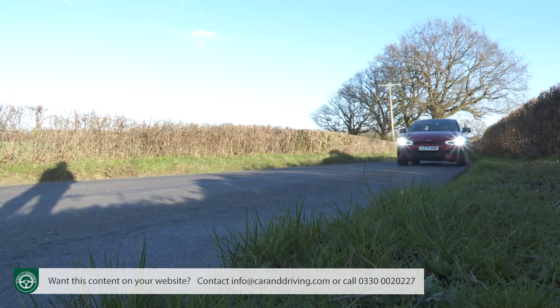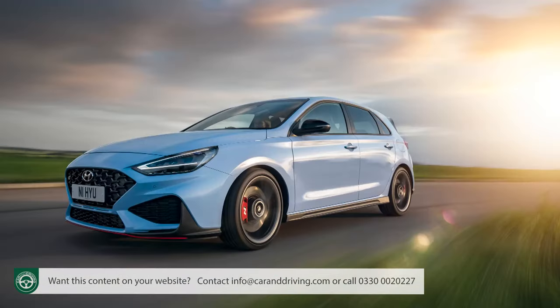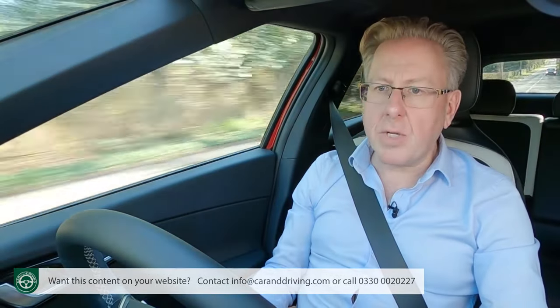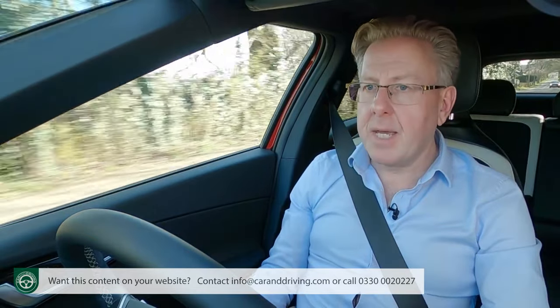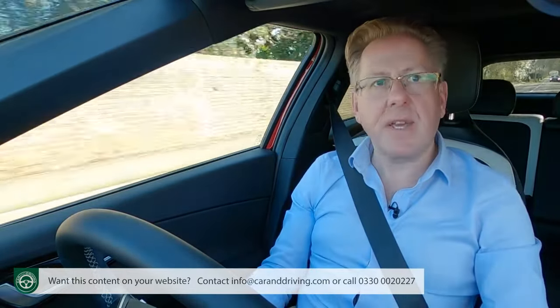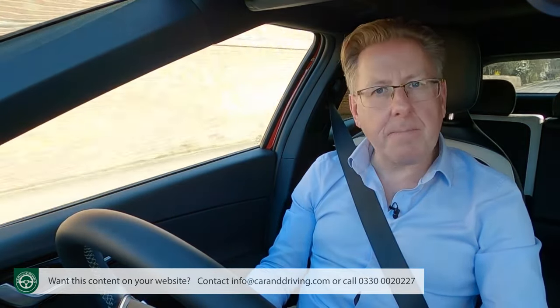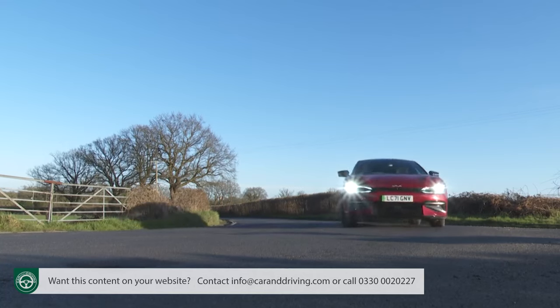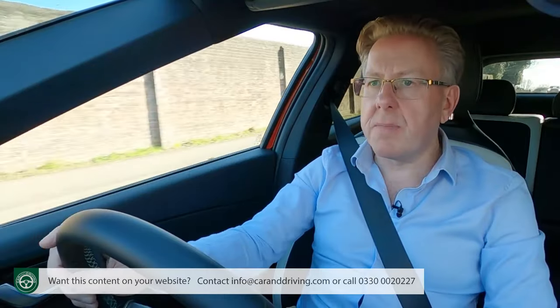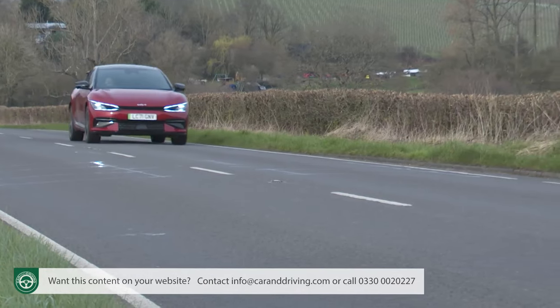Hyundai may currently offer the Hyundai Motor Group's fastest models with its fiery N series, but Kia apparently wants to be known going forward as the conglomerate's sportiest brand. That ambition has driven development of this EV6 and made it a surprisingly complete EV package. More work is needed with future Kia EVs if the company is to take on Europe's best head-to-head, but in this EV6, Kia has made a promising start.